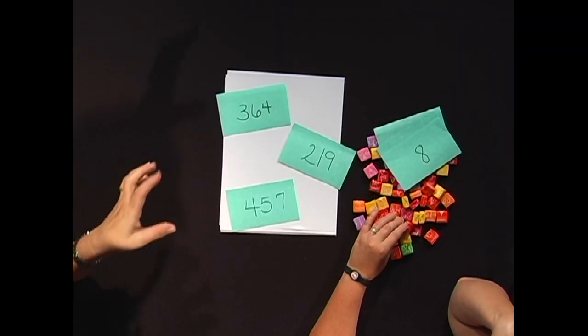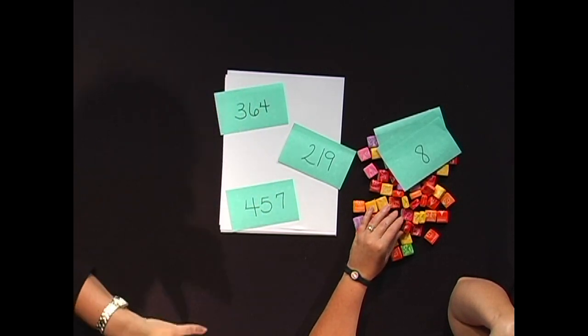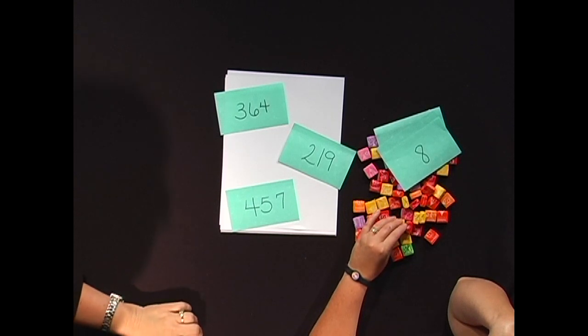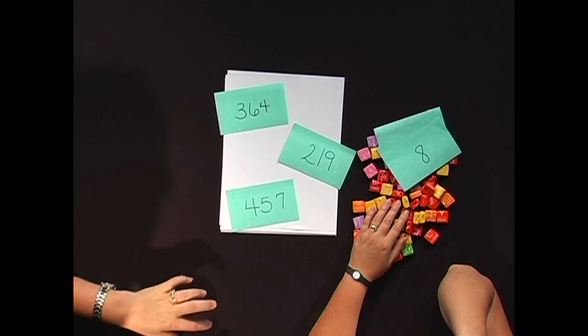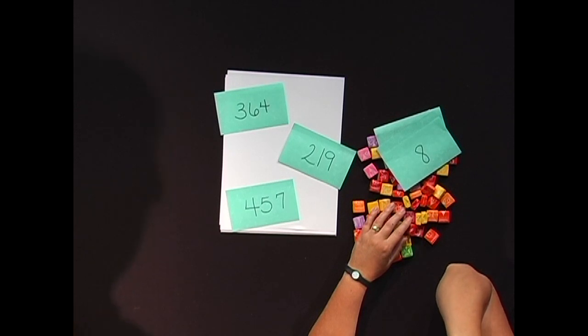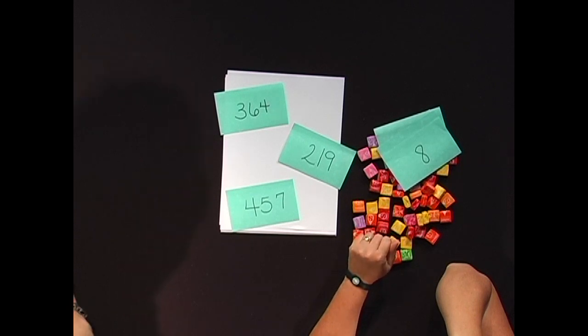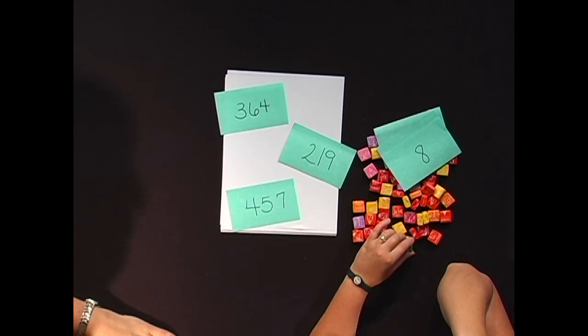We're going to do the same exact skill, just with larger numbers. I have 219, 364, and 457 — and that's the order they would fall on a number line. Which one falls between the other two? 364. Now making the questions a little more difficult: tell me a number that is a multiple of five that falls between 219 and 364. 360. And so I can work on lots of different skills just with those sets of three numbers.